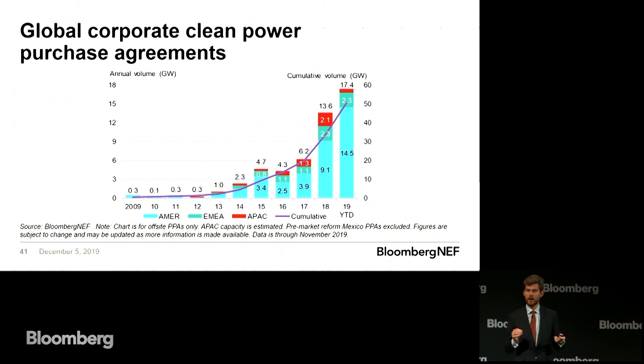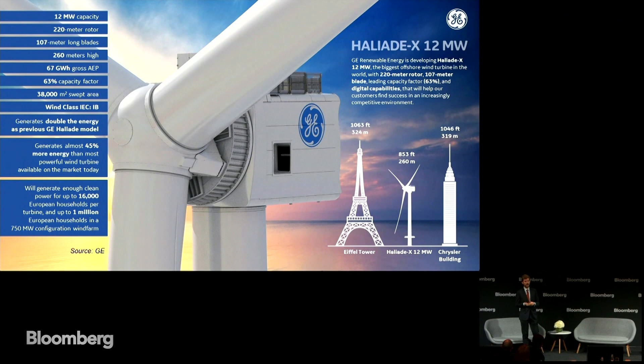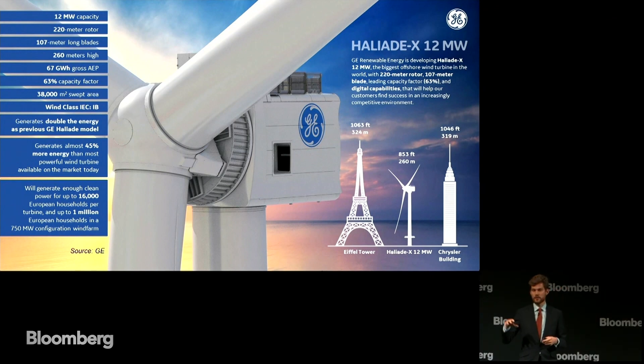PPAs are not the only way to procure clean energy — they expose you quite significantly to power markets — and there's a lot of interesting financial and insurance innovation going on to reduce that risk. But financial innovation is only so cool, right? The cool thing I want to show you here is really big turbines. Yesterday we saw that Covestro, one of Germany's largest chemical companies, signed a 100 megawatt power purchase agreement with Orsted Energy for offshore wind. That offshore wind farm will be in place in 2025, and there's a good chance it will be made up of a number of 12 megawatt turbines that are nearly as big as the Eiffel Tower. It would take Covestro only eight of these turbines for that massive power purchase agreement.